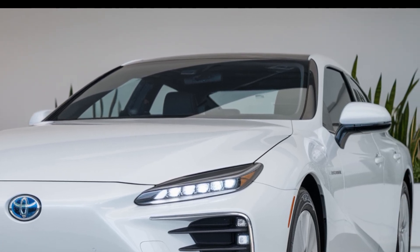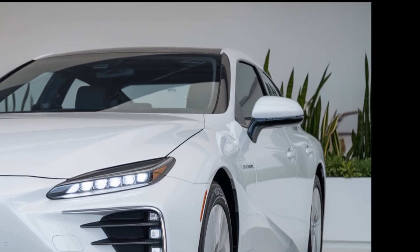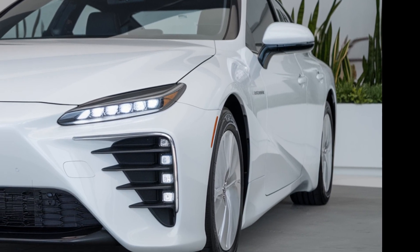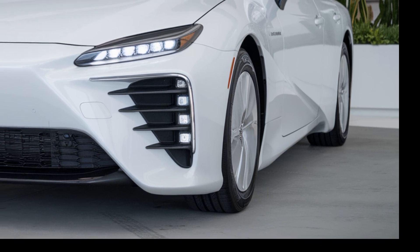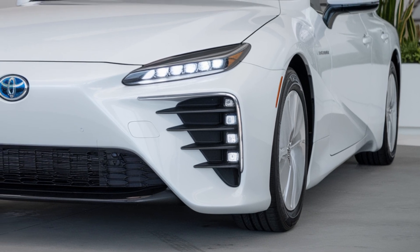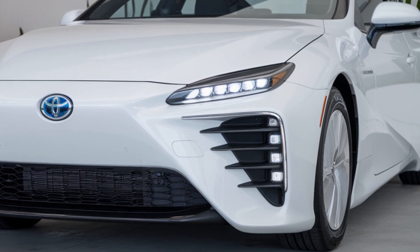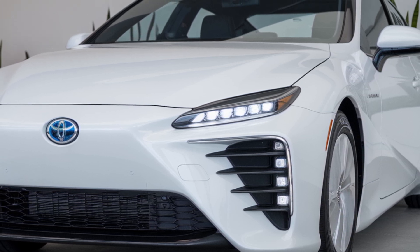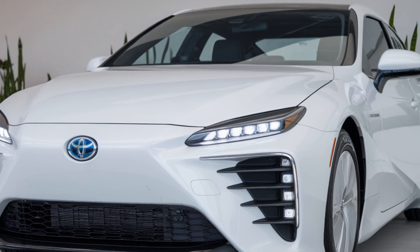Safety and technology are another strong suit of the 2026 Mirai. It features Toyota's latest Safety Sense 4.0 suite, including advanced features like proactive driving assist, intersection support, and an upgraded adaptive cruise control system that uses deep learning to better respond to driver habits and traffic conditions. Toyota has also implemented a new hydrogen system monitor that helps users track fuel usage and efficiency in real-time, increasing transparency and confidence in hydrogen-powered driving.